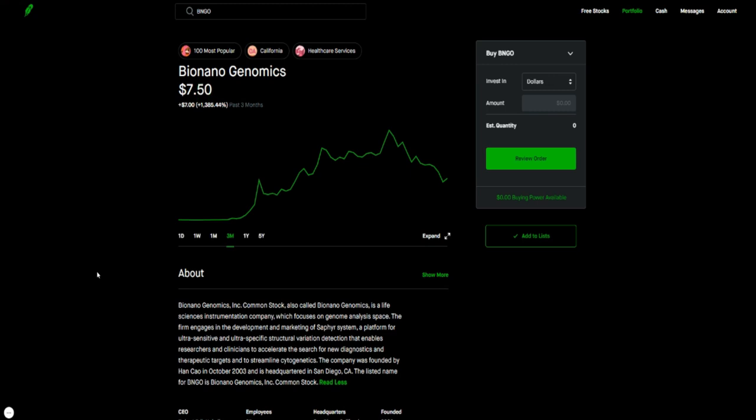Number two is ticker symbol BNG — Bio Nano Genomics. I've talked about this one on the channel before. If you're looking to get into the space of biogenomics, this is a good one. They're engaged in genomic analysis and they just went from zero to a hundred overnight. This stock was a penny stock back in December of 2020 — trading under 50 cents — and then it just took off and never looked back, getting to a high of about $16 before pulling back.